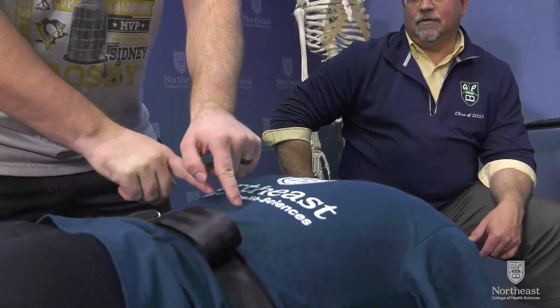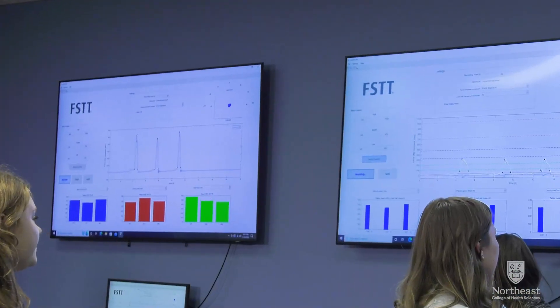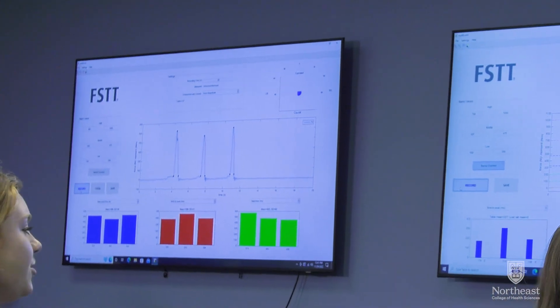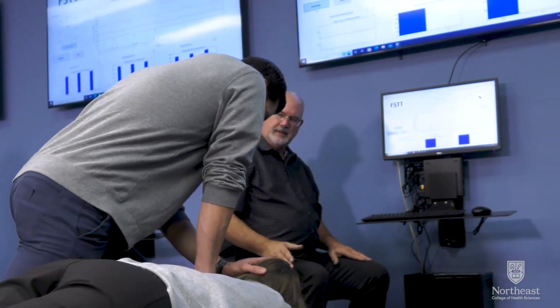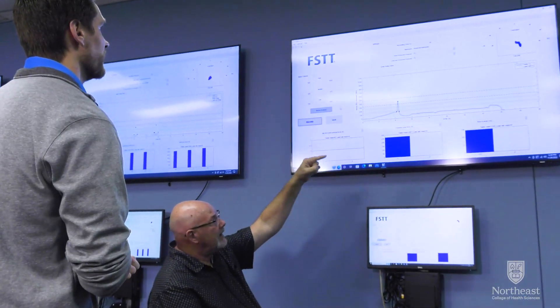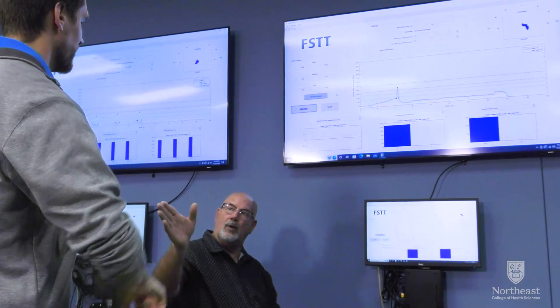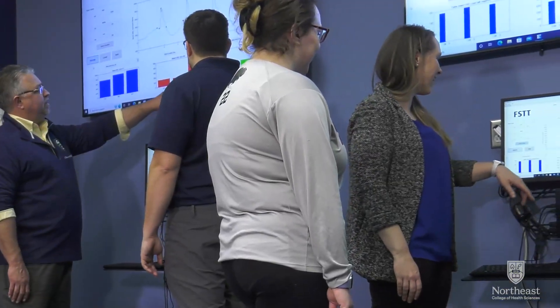As an adjuster uses the FAST Lab mannequins and tables, real-time data regarding adjustment force, direction, amplitude, and speed is displayed on monitors overhead. Students can then use that information to visualize force-time curves and amplitudes, and get highly accurate instant feedback on the manual forces applied to a patient during a treatment.